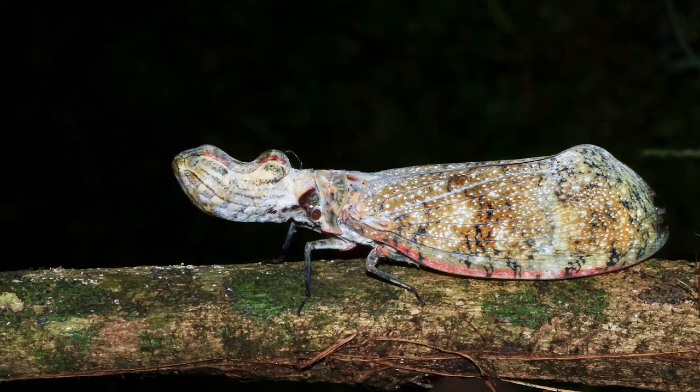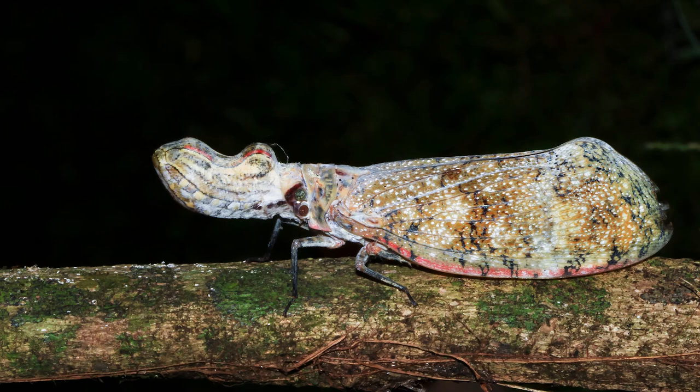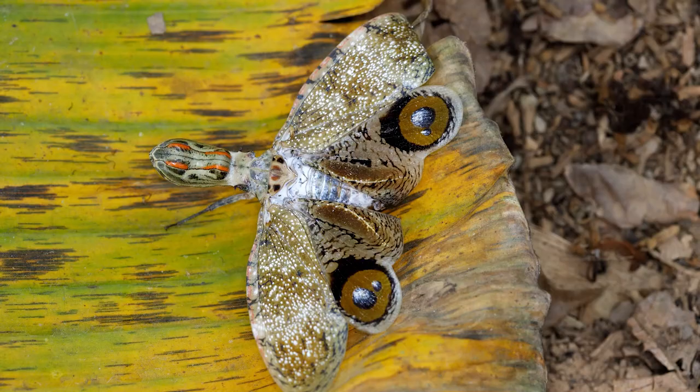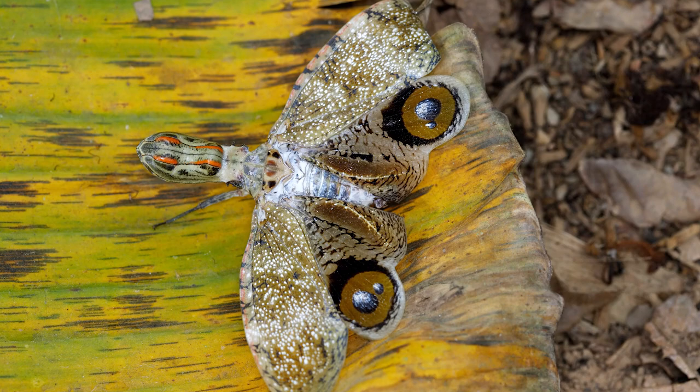But to ward off larger foes, the peanut head bug displays large eye-like yellow markings on its hind wings, fooling the aggressor into thinking it's much larger prey. In addition to its defensive display, the peanut head bug also releases a fetid substance that's sure to turn any hovering nose away.